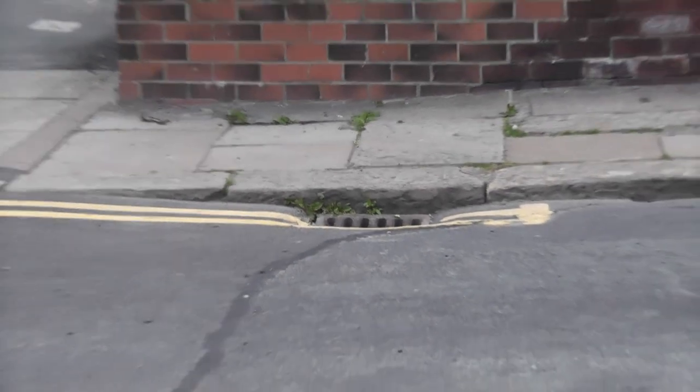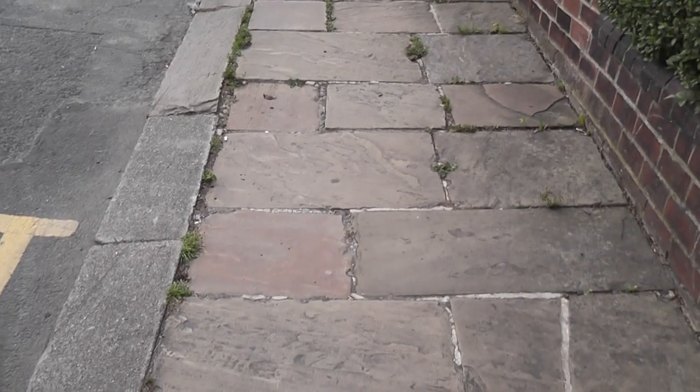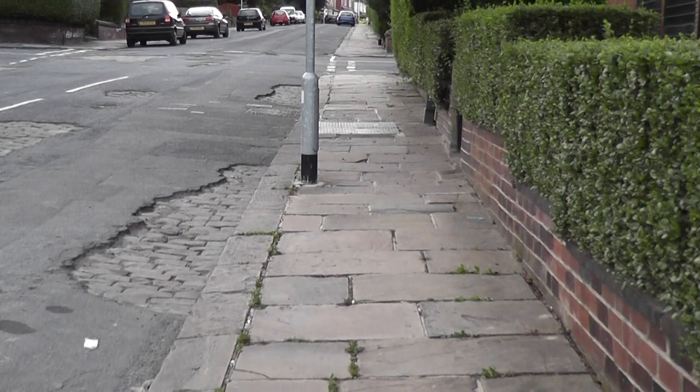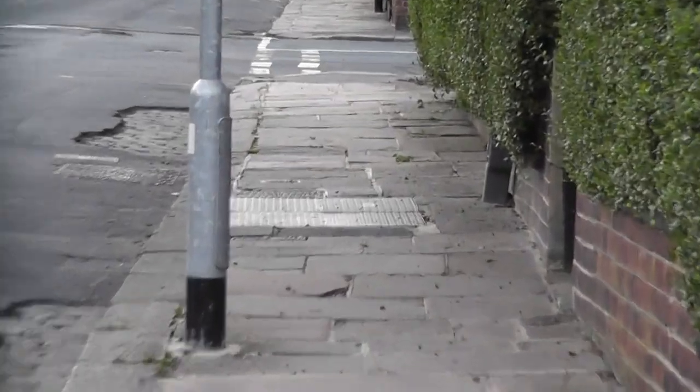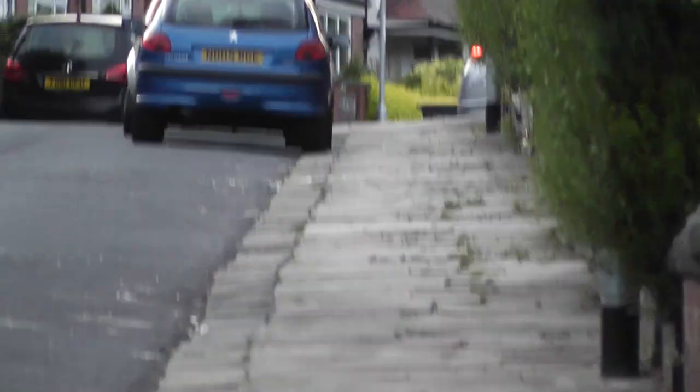But that is probably the least of our worries about this street, because the council highways department and its boss Councillor Richard Lewis are determined to remove this fine Edwardian street of paving and cover it all up with what he calls blacktop.